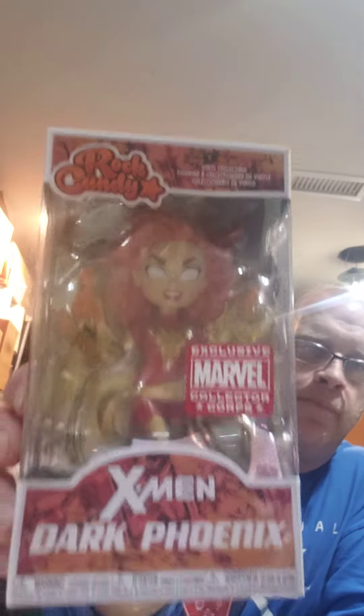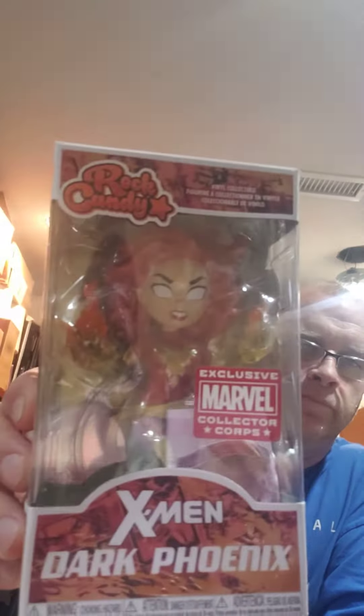X-Men Dark Phoenix. A little bit squished but no damage to the character.